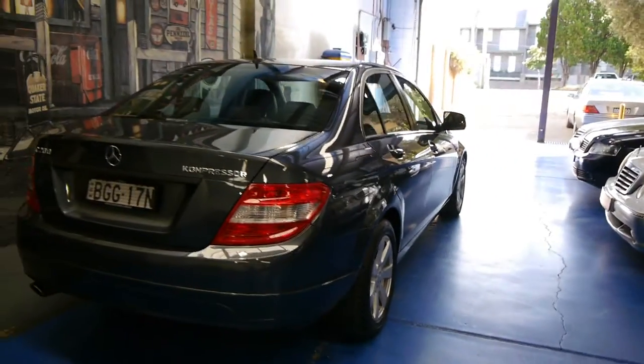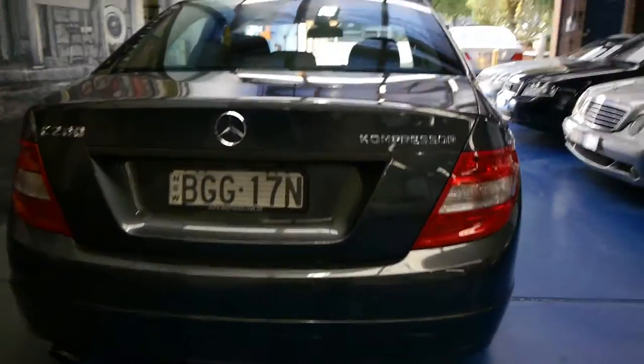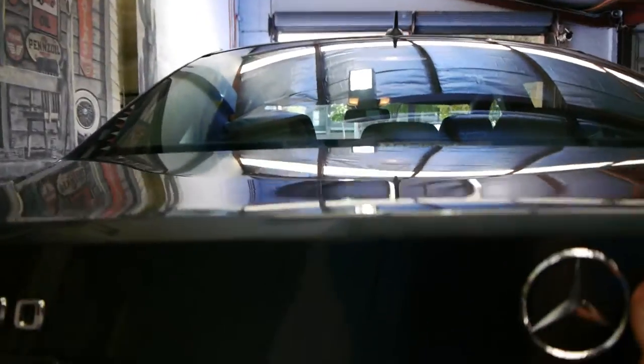This car also comes with a vehicle history report, and to my knowledge it was traded at a Mercedes-Benz dealer in Chatswood. The other good thing with these newer C-Classes compared to the old ones is that with the flick of a switch, you can actually fold the back seats down to give you extra space.